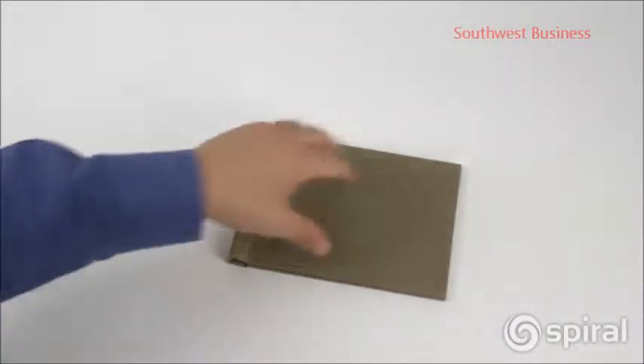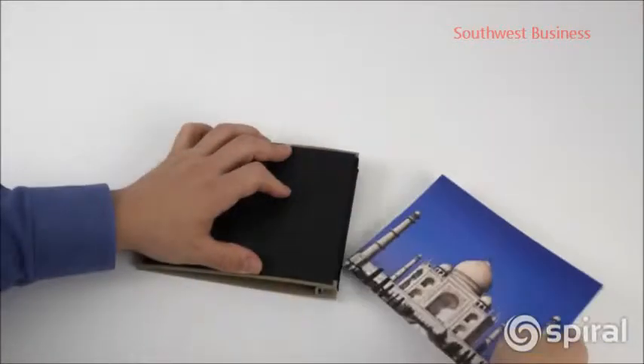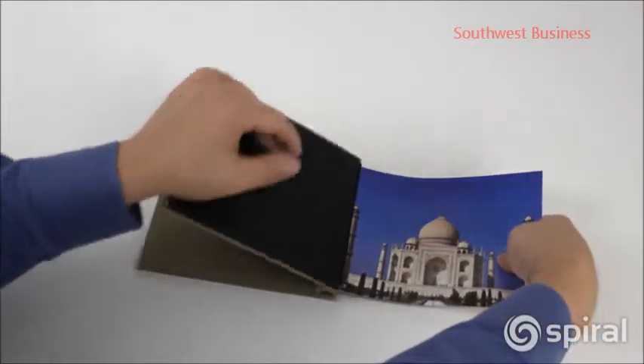Pinch books are easy to make. Just pull back the cover to open the spring clamp, insert the pages into the pinch book, close the cover and you're done!